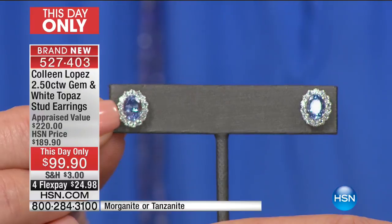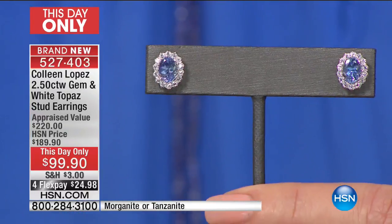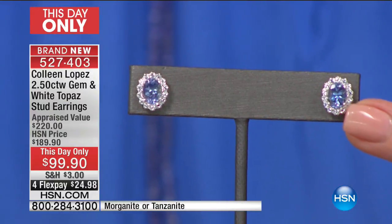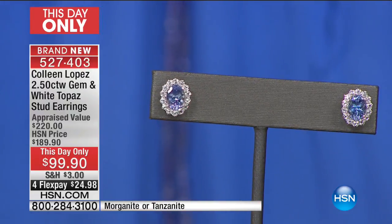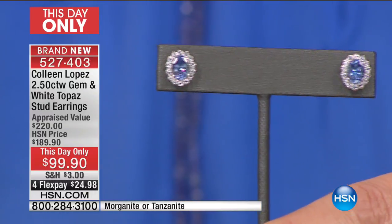Each stud is just over a carat — huge and gorgeous. Look at the color. Genuine, natural tanzanite. This is first come, first serve. It's a This Day Only price because we did the final presentation of the Today's Special earlier. It's $90 off. I can't even believe it. I would love to get that home to you. So good luck.